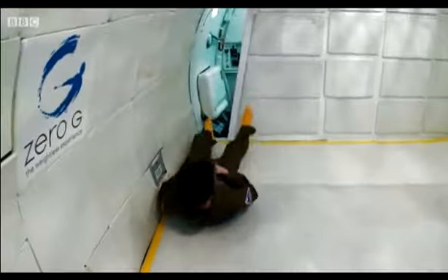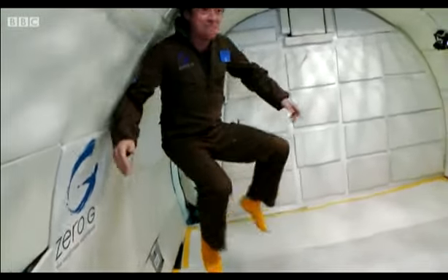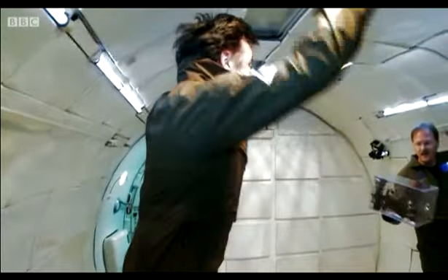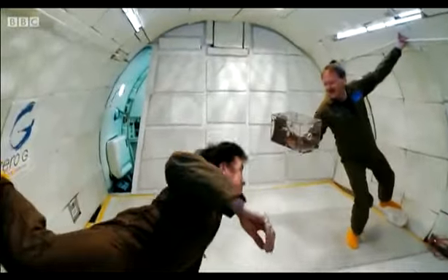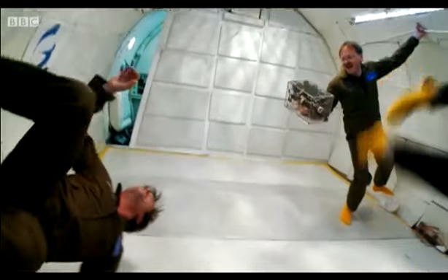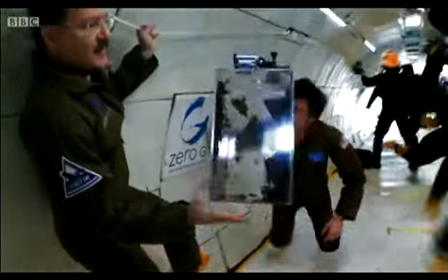The plane is now climbing to 34,000 feet. Once there, it'll throttle back down to earth in a steep arc, perfectly judged so that inside, we're falling at the same rate as the plane drops. The result? A few moments of weightlessness.